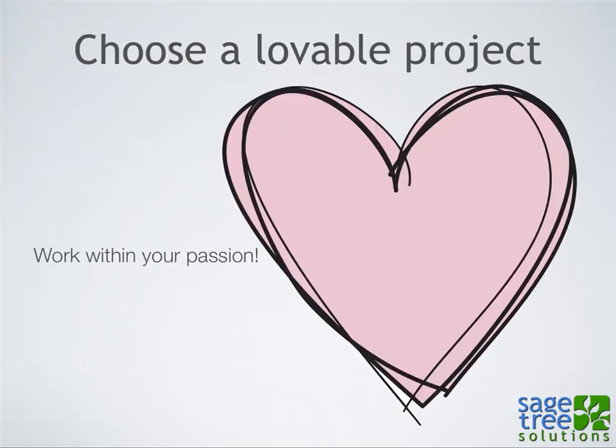The first principle is choose a lovable project. Maybe it's a family website, maybe you're a big anime fan, maybe you're part of a club or association, maybe you're passionate about your local Drupal users group. Wherever your passion lies, if you find a lovable project, it'll give you the incentive to learn that particular skill. For me, it was my fraternity's website that got me into the whole web development world.